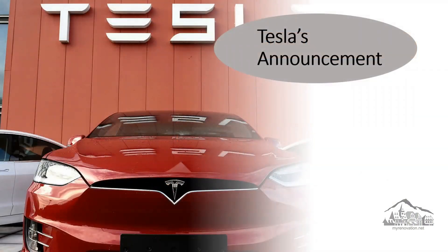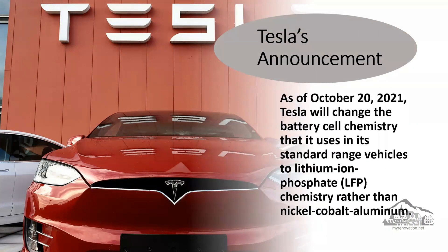So what is Tesla's announcement? As of October 20, 2021, Tesla announced they will change the battery cell chemistry used in their standard range vehicles to lithium-ion — and as I said, everybody is now changing and moving to lithium-ion. The move is likely a way for Tesla to increase profit margins on their cars while not necessarily having to raise the price, to stay competitive in the market. The firm also said that 90% of this battery is produced in China.